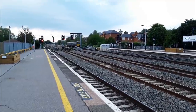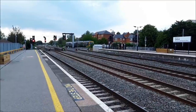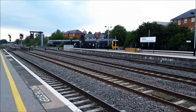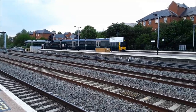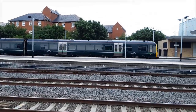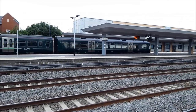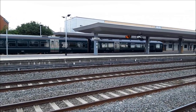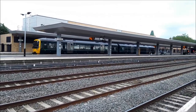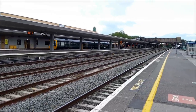Our final train of the day is going to be a terminating Great Western Railway service from Moreton-in-Marsh.